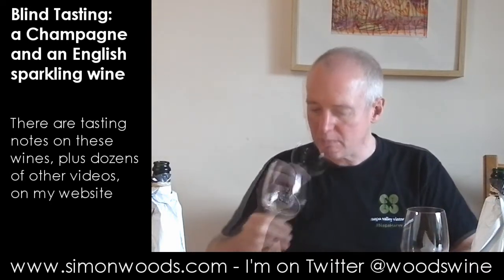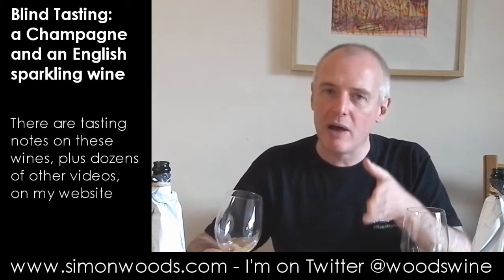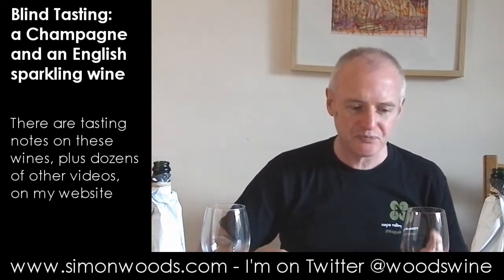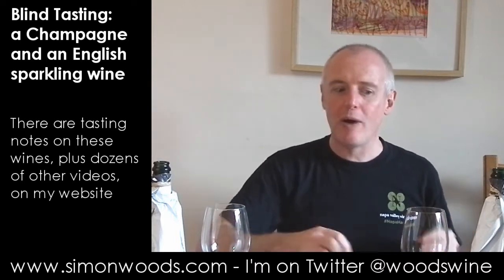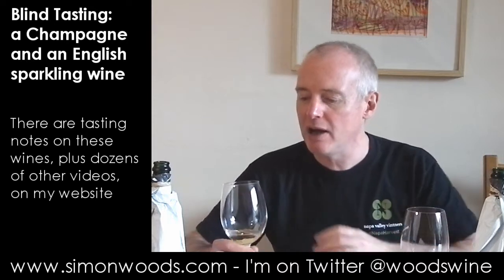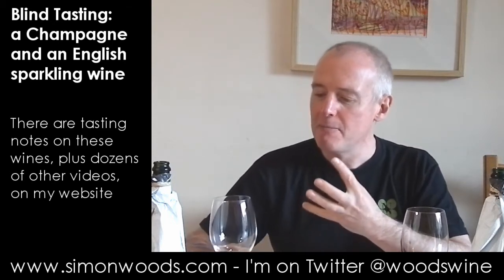What about the other one? This smells younger and fresher. I don't know whether with the left-hand glass that richer, sweeter note I was getting is actual sweetness or whether it's just one of the consequences of age. But this feels like it's going to be on the drier side. The left-hand feels like the richer one — this is the one with slightly higher cheekbones but maybe not as satisfying a flavour.